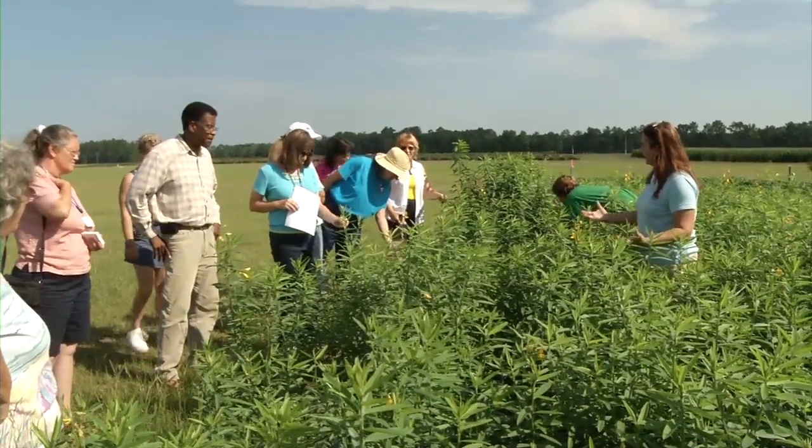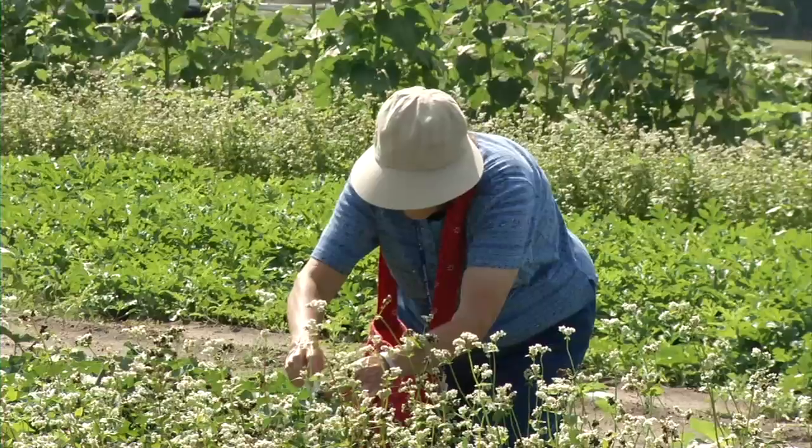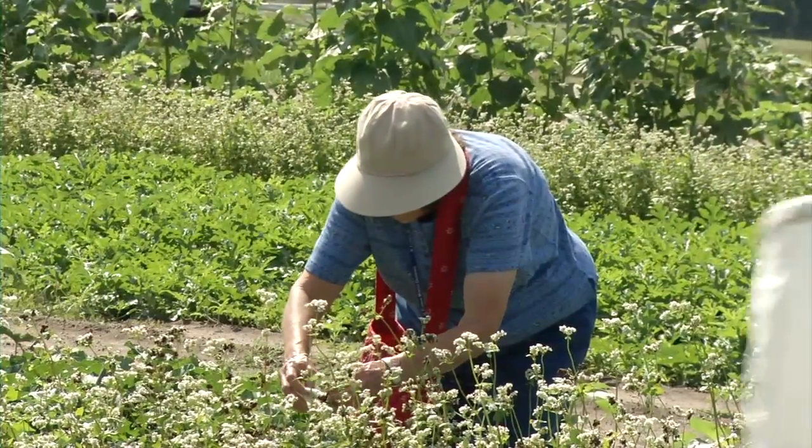The four stations we have today are cover crops, and then we have a scouting activity where they'll go out and collect the insects.